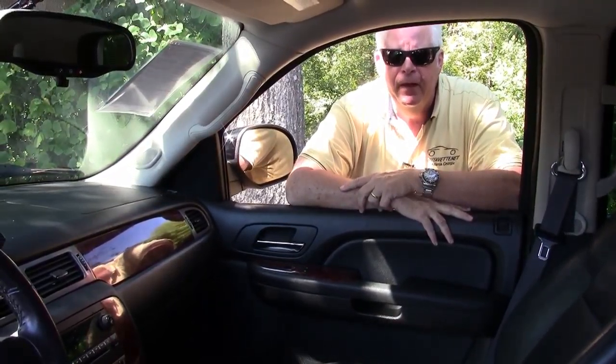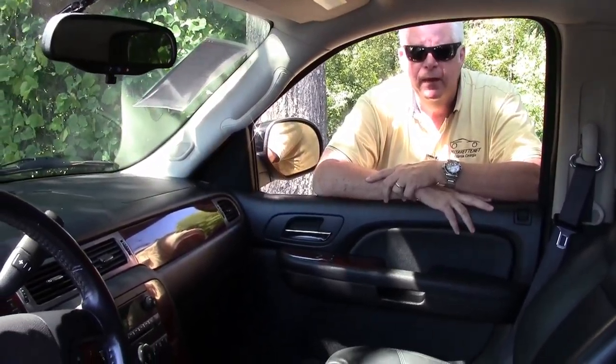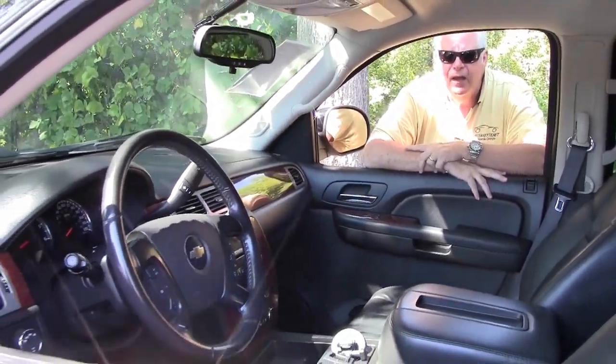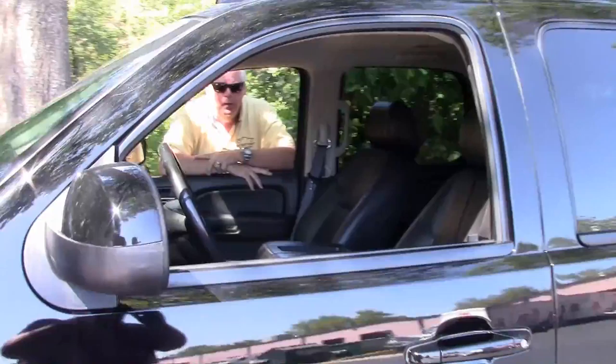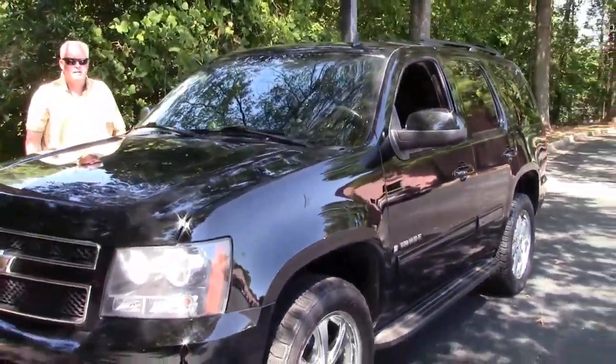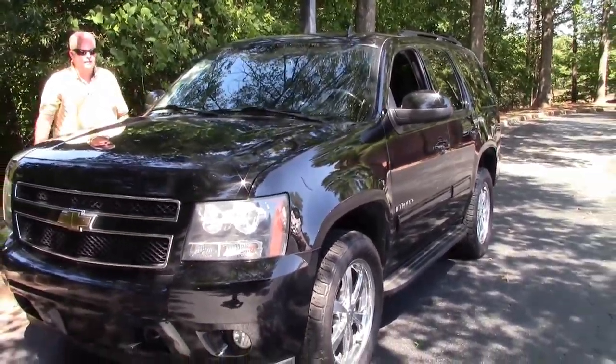Hello folks. Welcome to Buy A Vet in Atlanta, Georgia. My name is Rick Engel. Today I'm going to show you this 2009 Chevy Tahoe, Black 4x4. It's got 128,000 plus miles on it, and it's extremely nice as you can see.